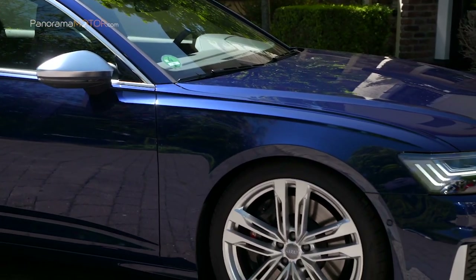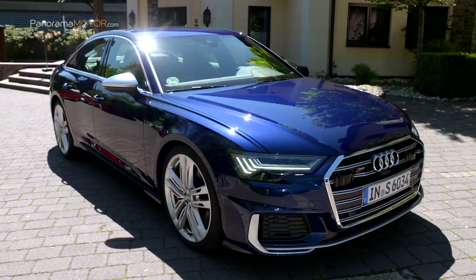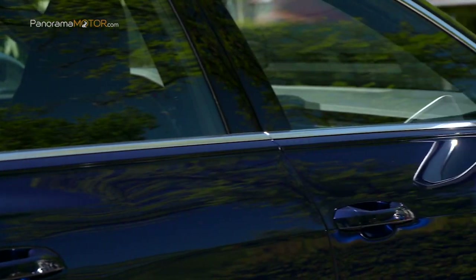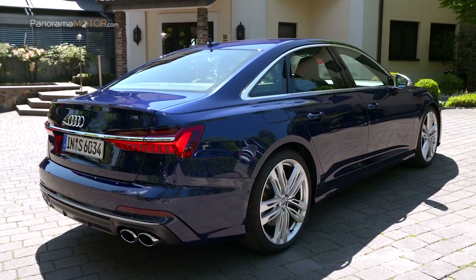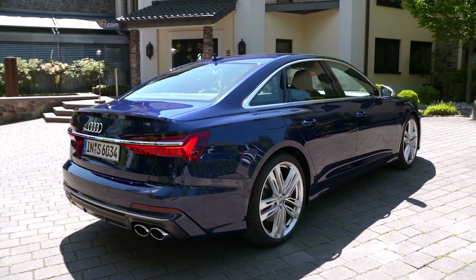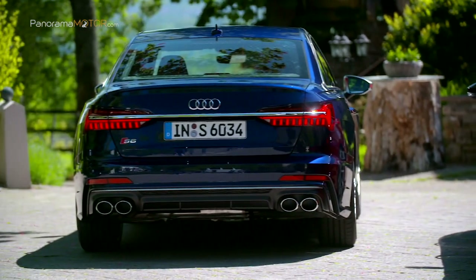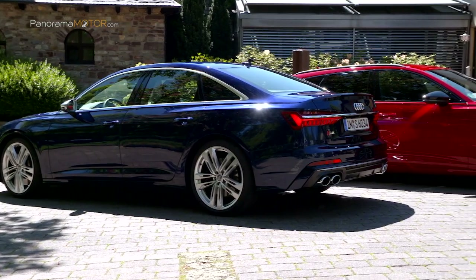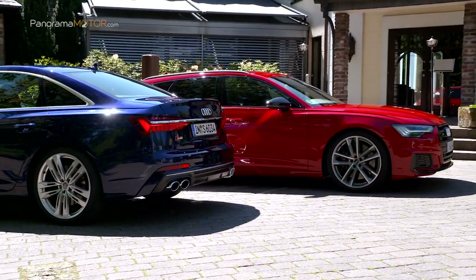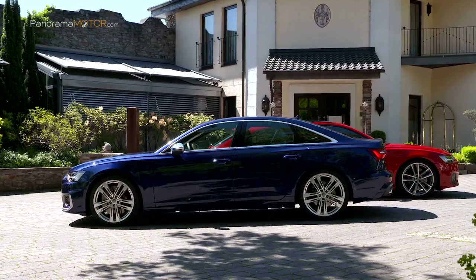Entre ellos destaca el paragolpes con grandes entradas de aire, así como el acabado en aluminio en la parrilla y en el spoiler delantero. También sobresalen los faldones laterales, las cubiertas de los retrovisores exteriores en símil aluminio, el amplio difusor trasero o la cuádruple salida de escape. Los discos de freno del nuevo S6 de Audi tienen un diámetro de hasta 400 mm en el eje delantero y son de 350 mm en el posterior. Las pinzas de seis pistones, opcionalmente en color rojo, están fabricadas en aluminio y llevan impreso el logo S. En opción se pueden montar discos carbocerámicos. Los nuevos Audi S6 incorporan de serie llantas de 20 pulgadas con neumáticos 255/40.